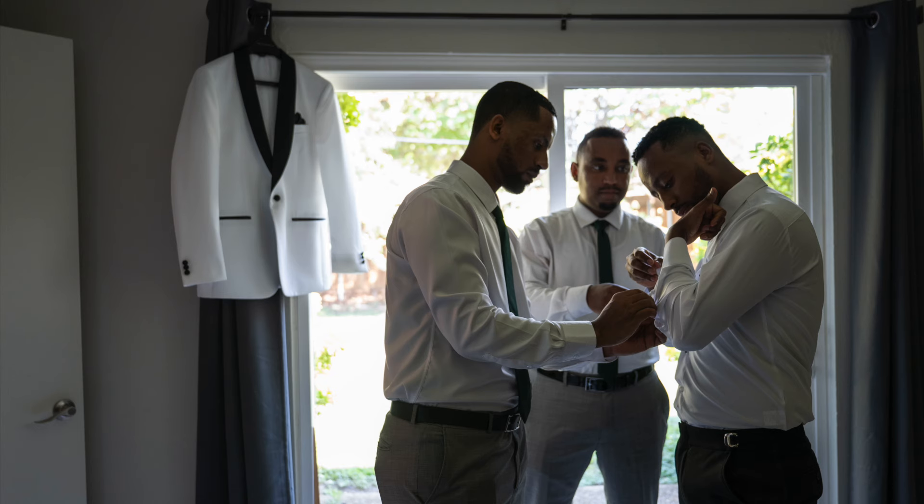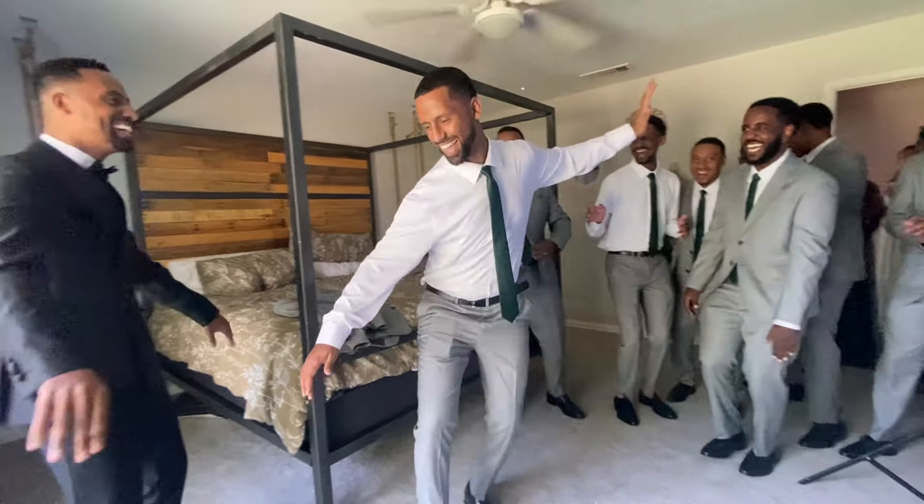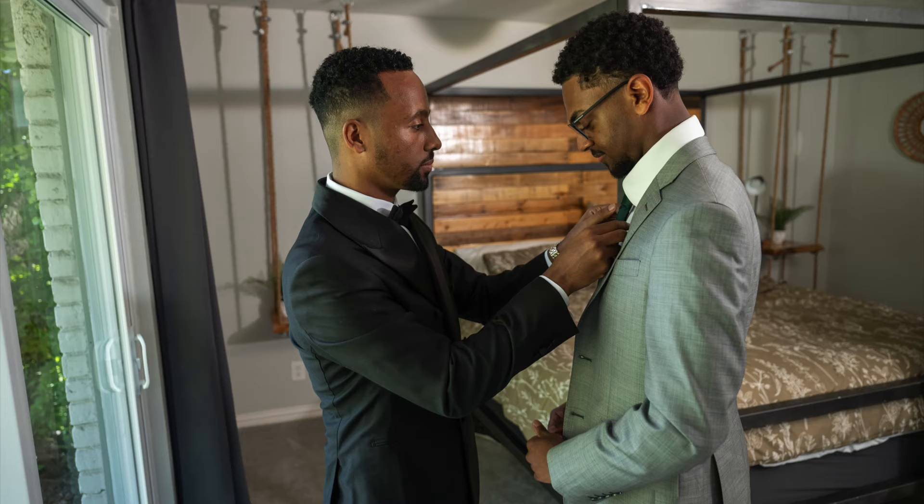I have an SB-200 with me, and I'm always going to take at least an SB-200 with me everywhere I go. But in this room, the light was giving off this green — just this ugly skin tone — so I went back to my flash for these shots. The flash shots definitely look a whole lot better.